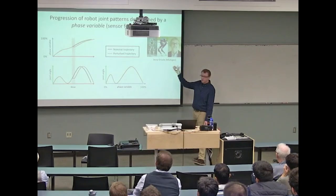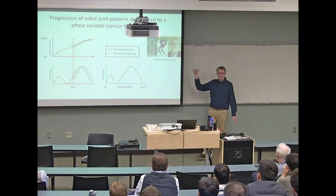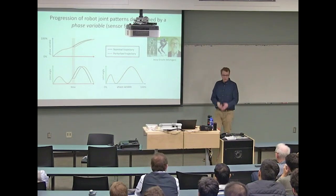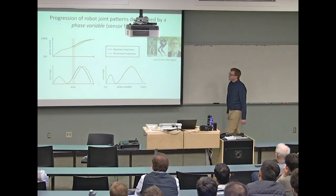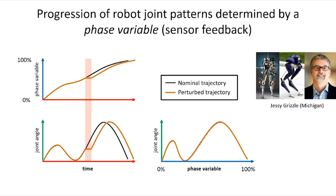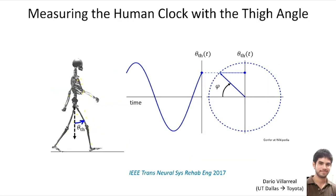This phase variable approach works really well for walking robots—they can walk, run, climb stairs, recover from pushes. That work is still ongoing here at Michigan with Jesse and Rom's groups. We wanted to use this for controlling a prosthetic leg, which motivated the question: how can we measure a phase variable that represents the progression of human walking?